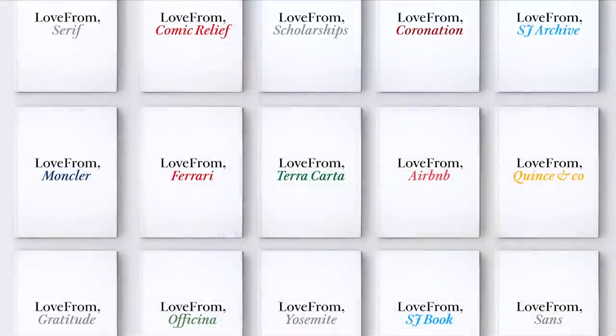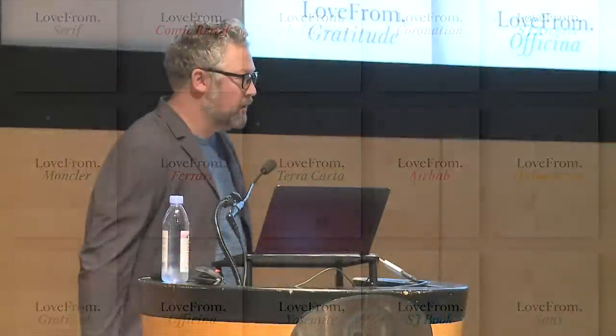We also make a lot of books at Love From. We love making books. We use them as a tool for documenting and sharing ideas with each other and with our partners, collaborators, and friends. It's a medium that Johnny especially was really curious about from the start of Love From, and they've become a really important part of our process and culture.